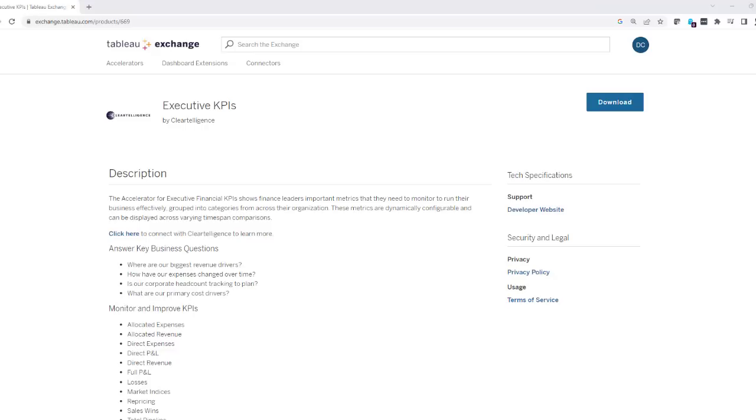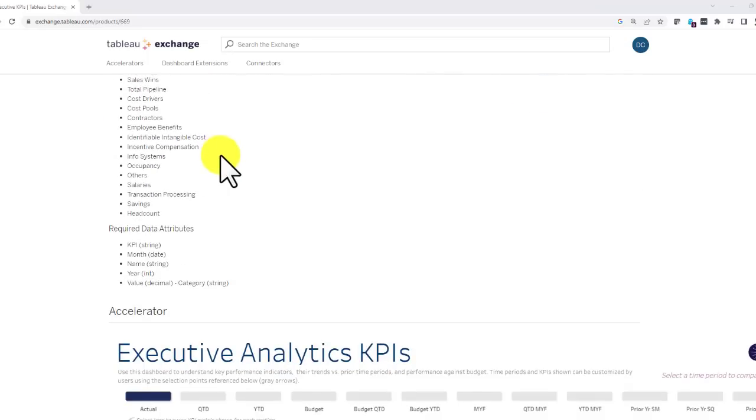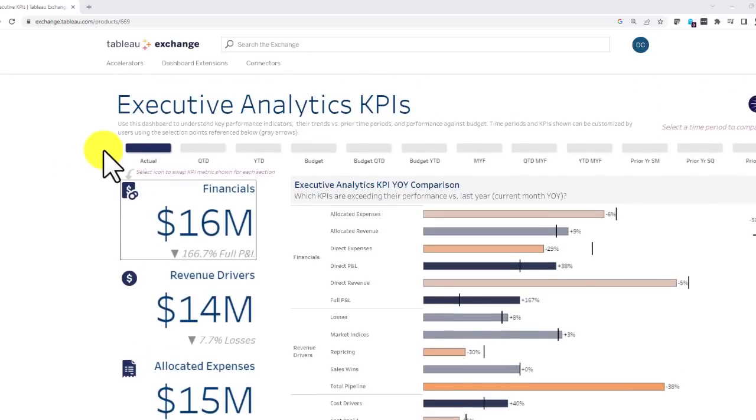Hey everyone, have you checked out the new Executive Financials Tableau Accelerator developed by ClearTelligence? If not, you really should. This tool was developed to help finance leaders view and analyze their most important business driving metrics.